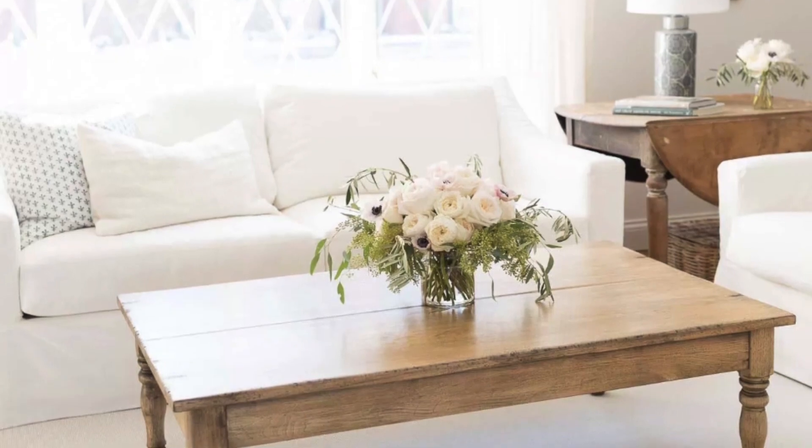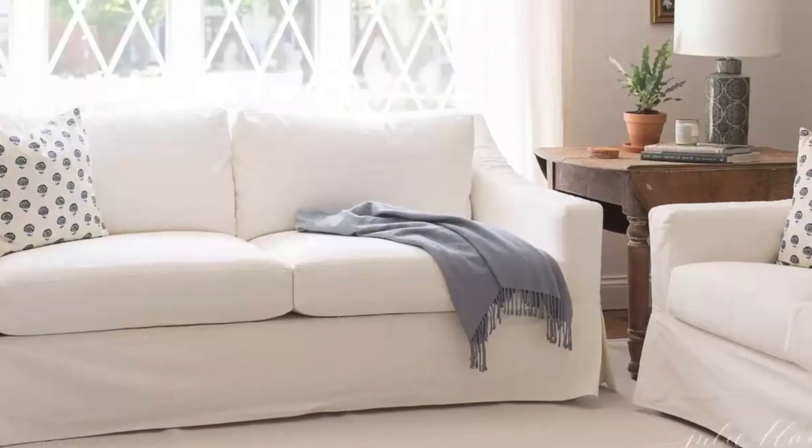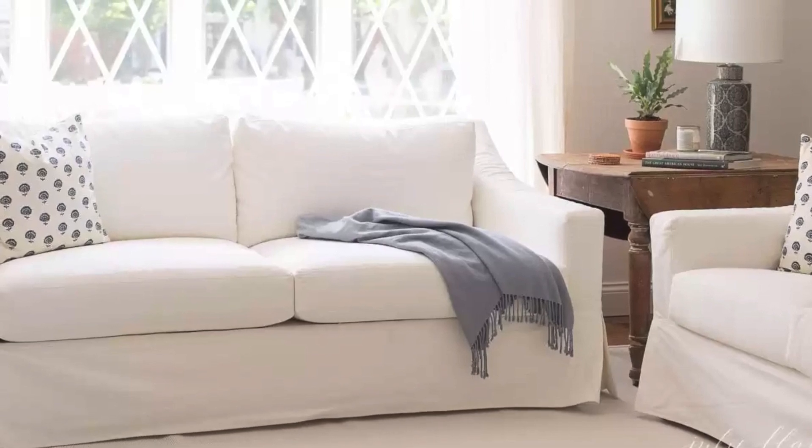So if you have any questions or you're looking for anything in particular, let me know and I'll be happy to point you in the right direction. One of my favorite things that you've heard me talk about time and time again are slip-covered sofas, and those are currently 25% off. Obviously for furniture that's a huge savings, so that's one of my favorite Cyber Monday deals.